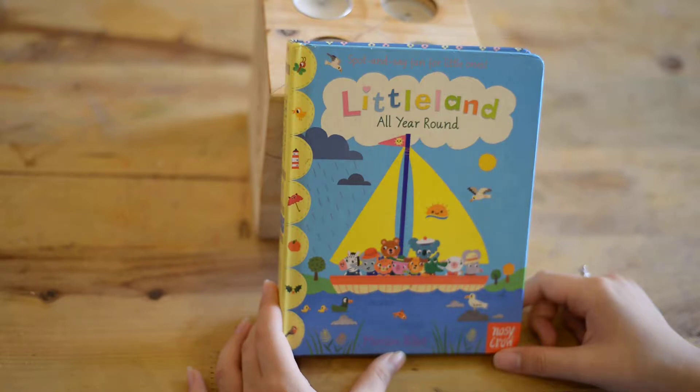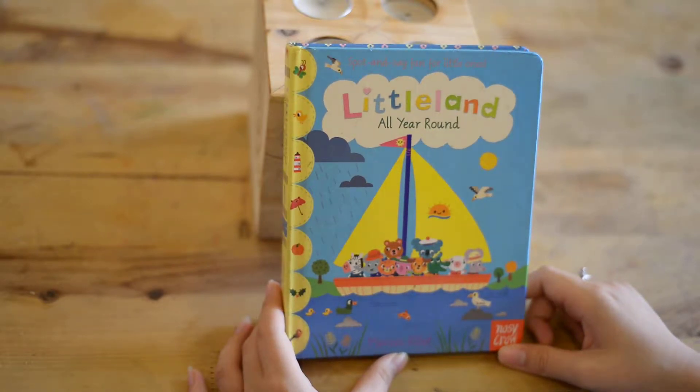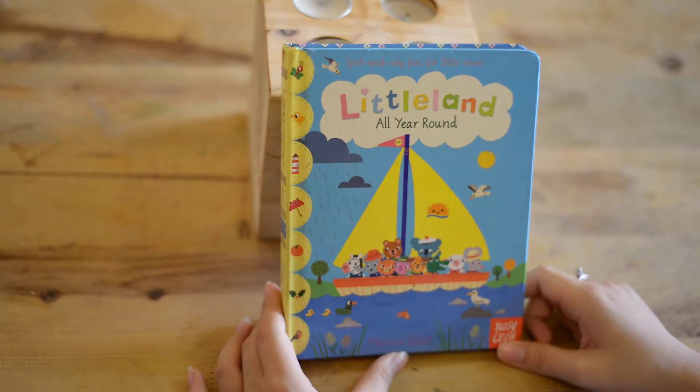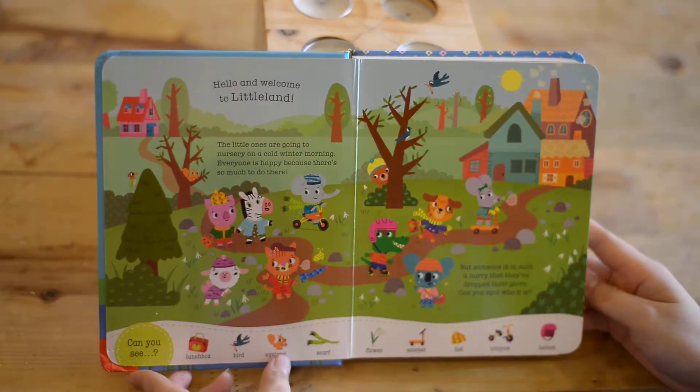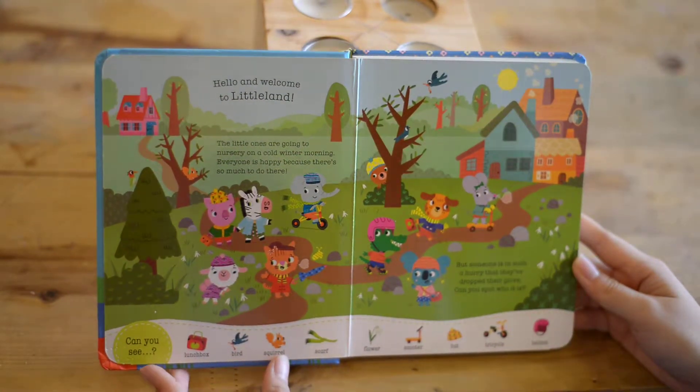Hello buddies! Welcome to English with Mia reading channel. Today we read the book Little Land All Year Round. Hello and welcome to Little Land.